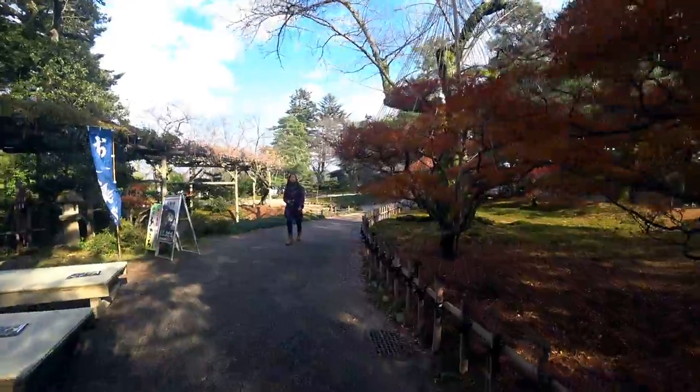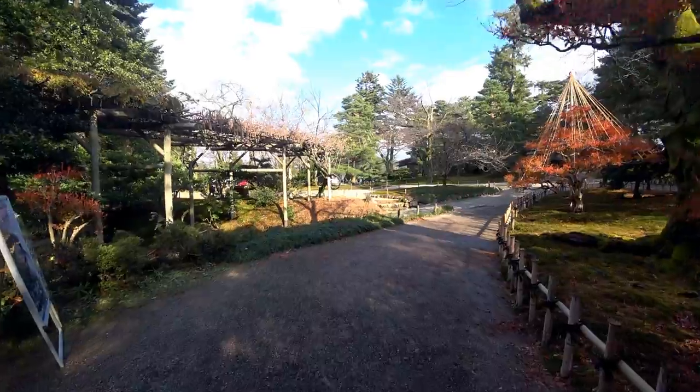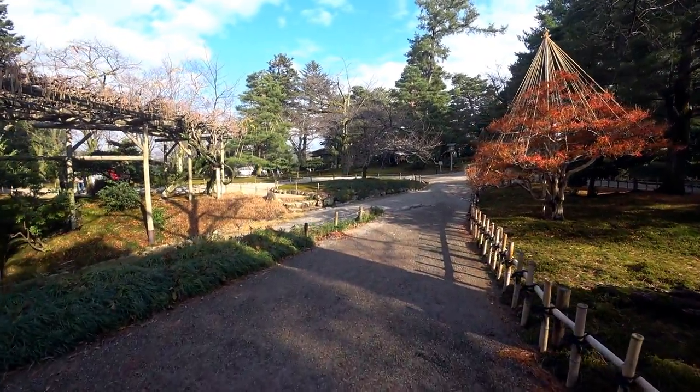I must say that was well worth spending most of the day here. Such a beautiful park.